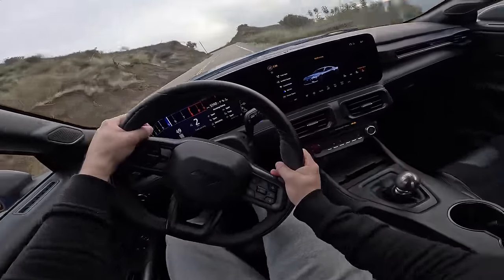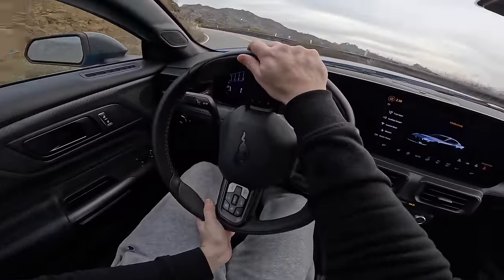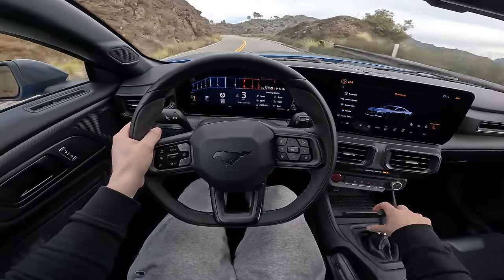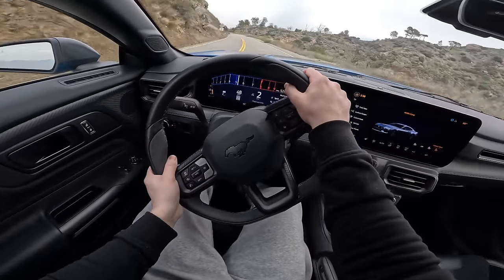Overall, huge fan of the Mustang Dark Horse. The new look is brilliant, the interior is fantastic, and the handling is phenomenal. I hope you enjoyed today's video — please browse the channel and subscribe. I look forward to seeing you in the next video.